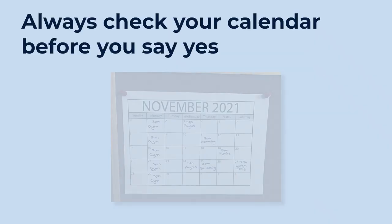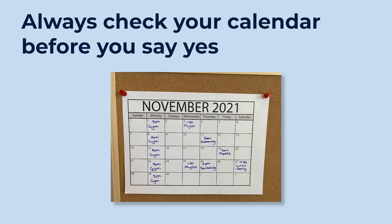When you make the appointment, always check in your calendar that you are free to make that time and day. You may have to change the day or the time if you already have something else on.